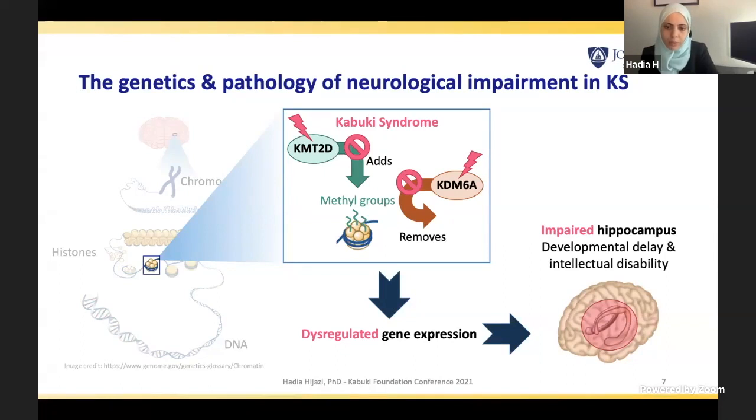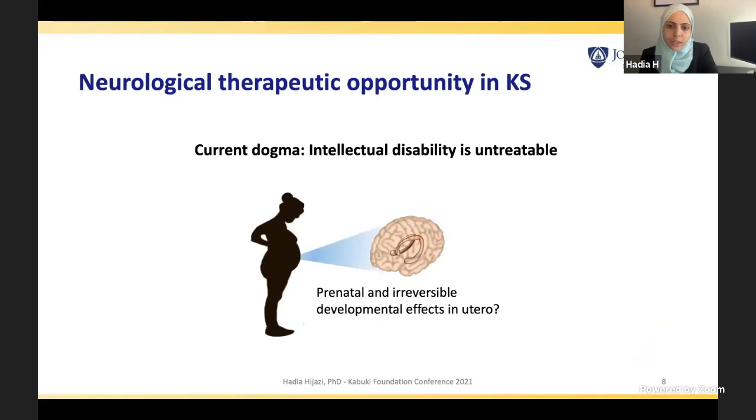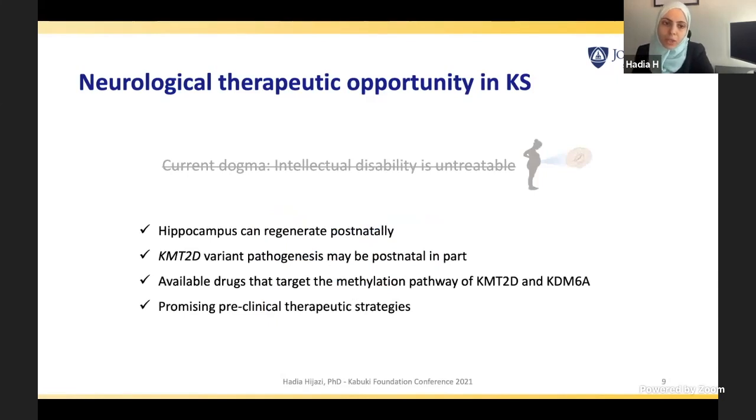We are really concerned about hippocampus development. As Dr. Bjornsson mentioned, intellectual disability is thought to be untreatable because the current dogma is that if it develops prenatally, it may be irreversible. However, we have some good news that may contradict this dogma: we know the hippocampus can regenerate postnatally, some pathogenesis caused by KMT2D variants may be postnatal in part, and there are available drugs that target the methylation pathway of KMT2D and KDM6A, as well as promising preclinical therapeutic strategies.